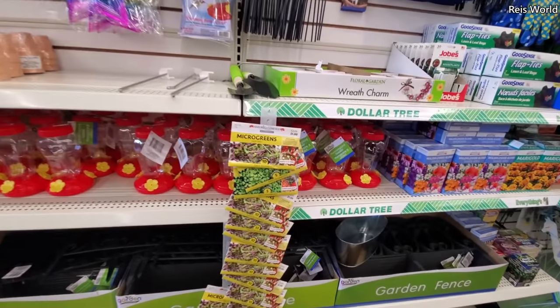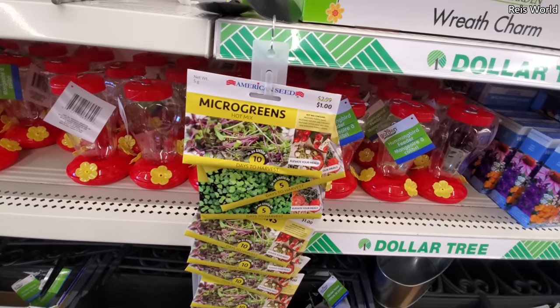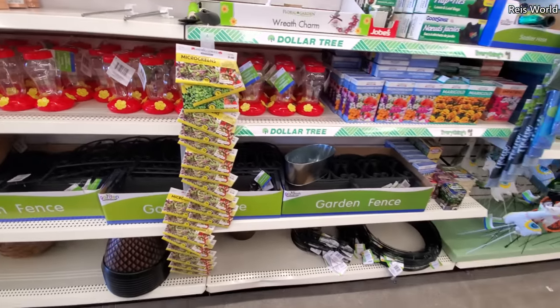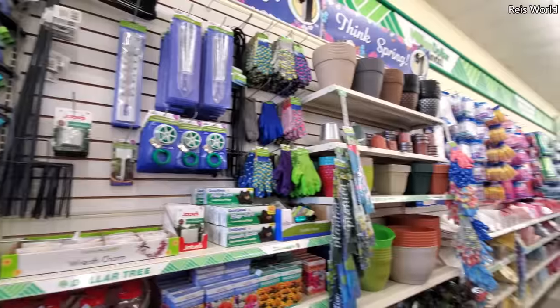Microgreens — what is that? Oh, those are a dollar and it only takes 10 days to harvest. This is their garden area.